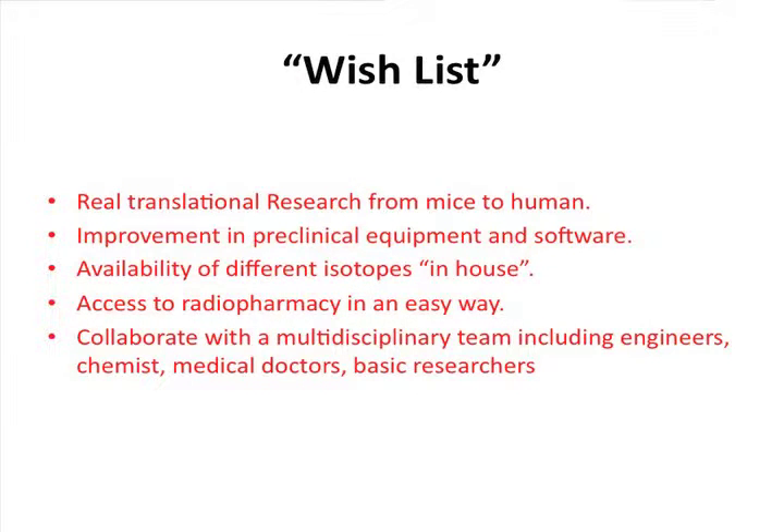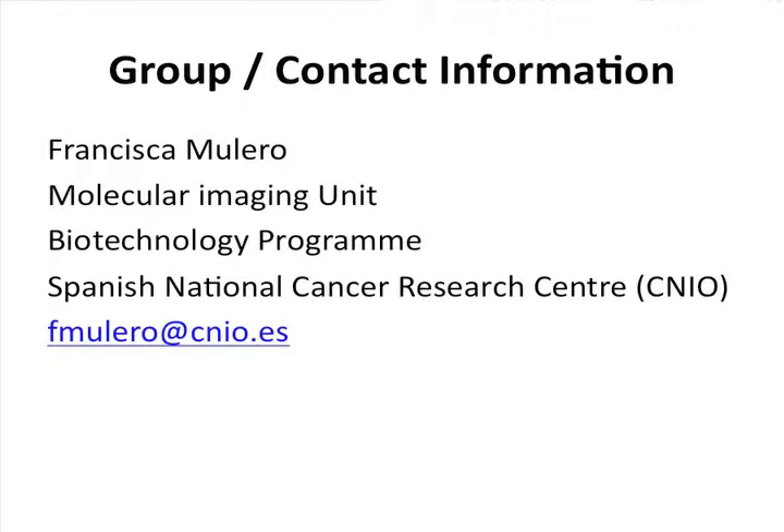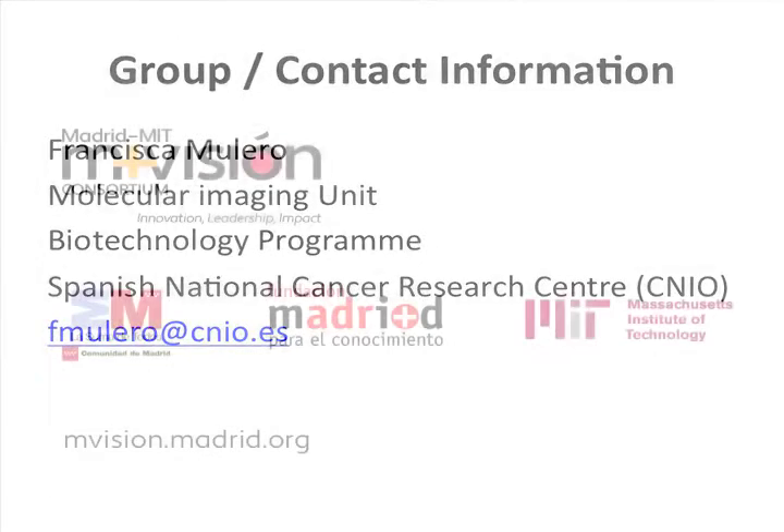Our wish list is real translational research from mice to humans. Right now we are moving a radiolabeled compound that we are sure is working in mice into patients — we are actually using this hypoxic marker in real patients. We are also asking for improvement in preclinical equipment and software, availability of different isotopes in-house, easy access to a radiopharmacy, and collaboration with a multidisciplinary team including engineers, chemists, medical doctors, and basic researchers. Thank you for your attention.